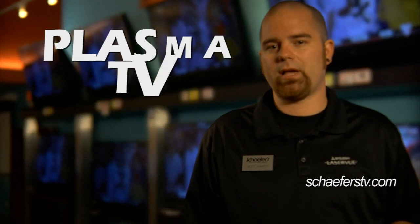Hello, my name is Jeff and I'm with Schaffers. In this section we're going to talk about the different TV technologies, both advantages and disadvantages. In the first section we're going to cover plasmas.